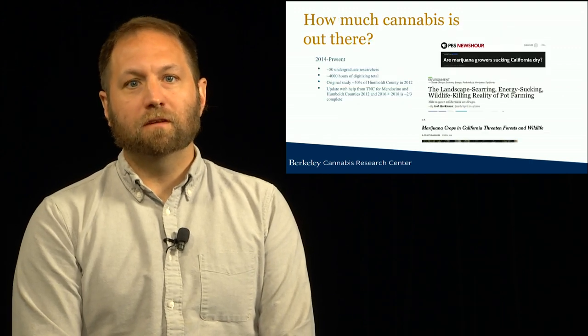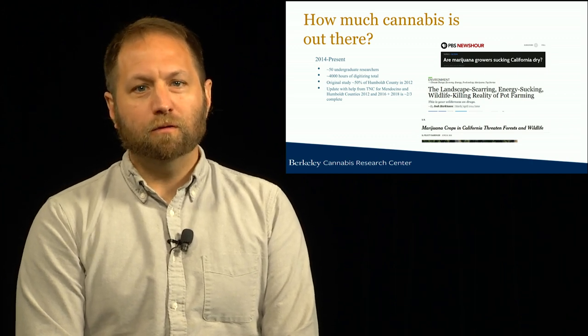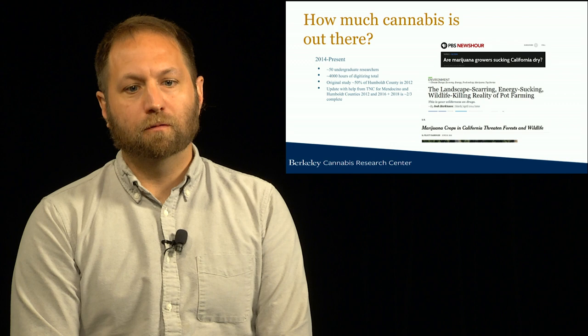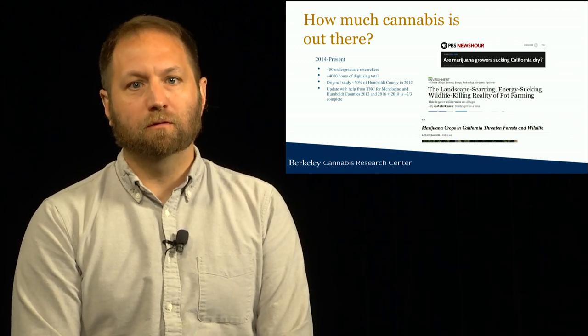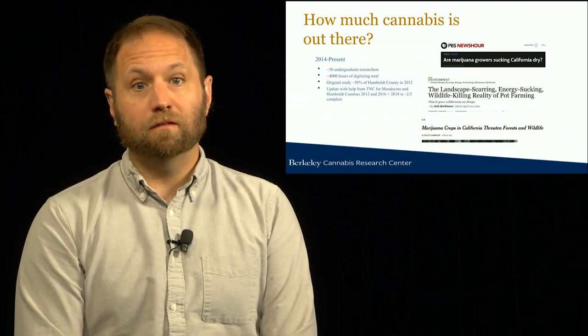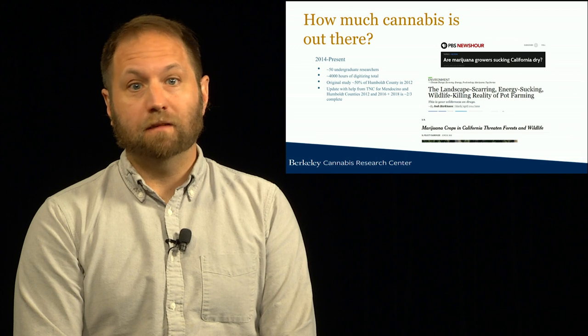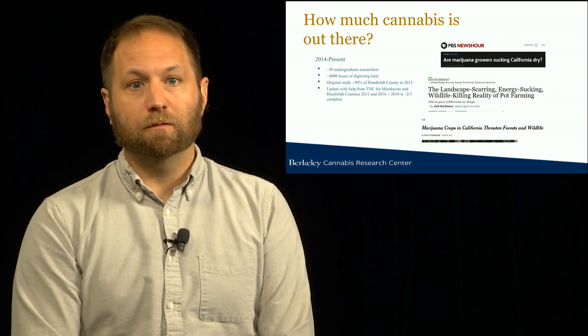This research started with a really basic question: how much cannabis is out there? Around 2012–2013, there were a number of media reports indicating that there are substantial environmental harms from cannabis production in Northern California. However, none of these reports actually had data documenting how many farms were out there and what type of damage they were doing.